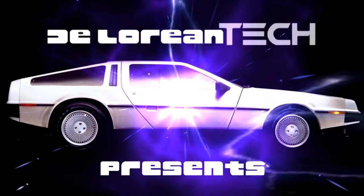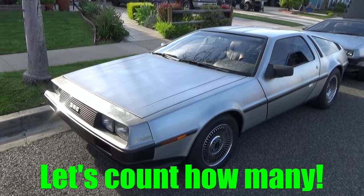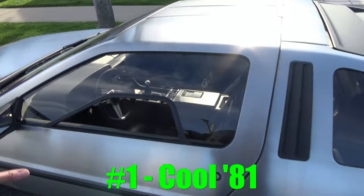Hey everybody, welcome to another episode of DeLorean Tech. Here we are at the 40th anniversary of the DeLorean Owners Association. We've got quite a few DeLoreans here, and we're going to go through them all. I'm not quite sure how many we have, but here's a pretty cool 81.